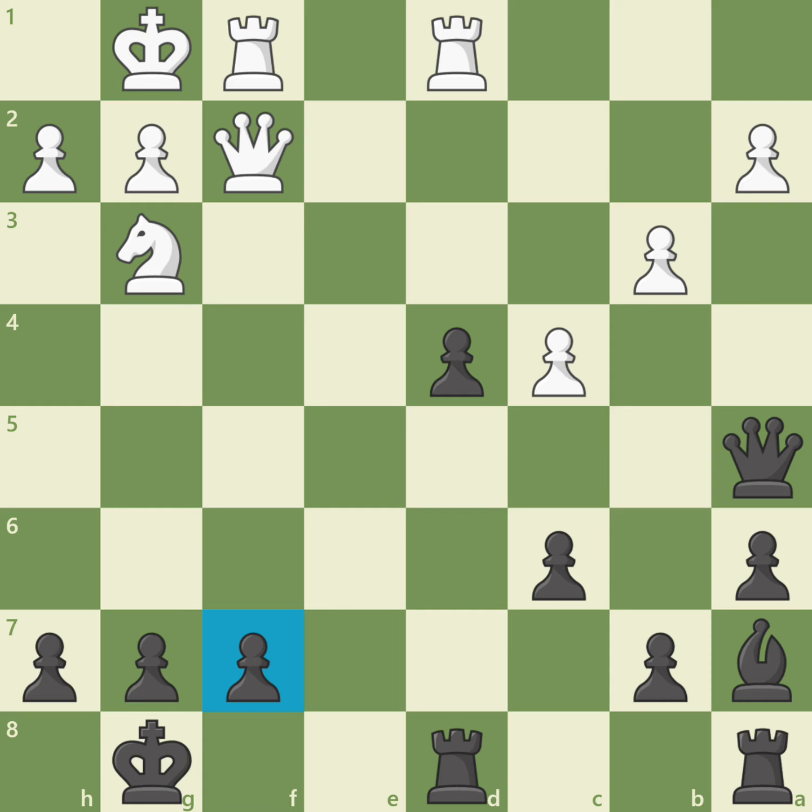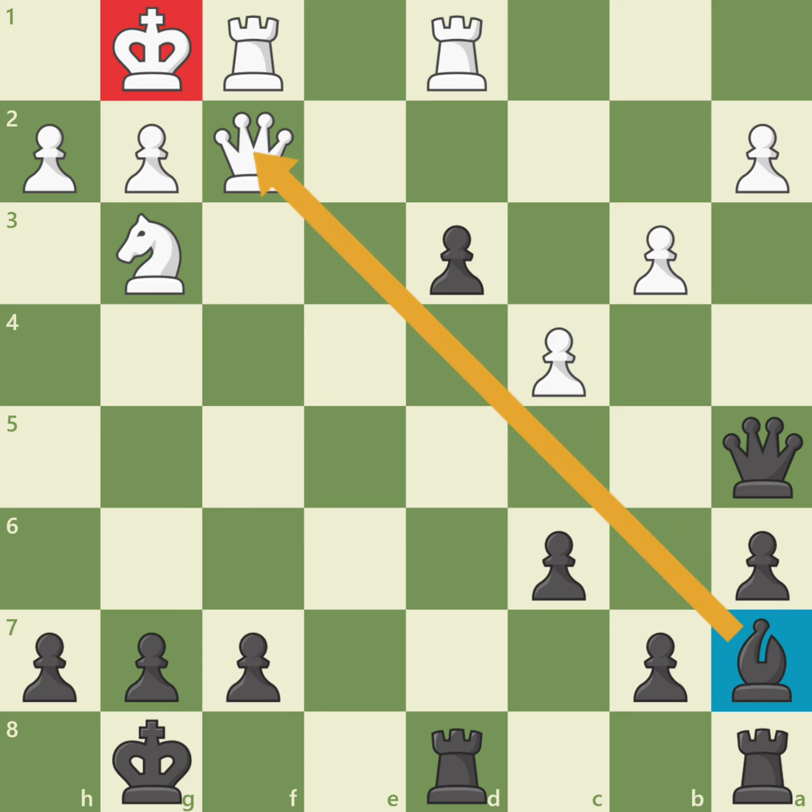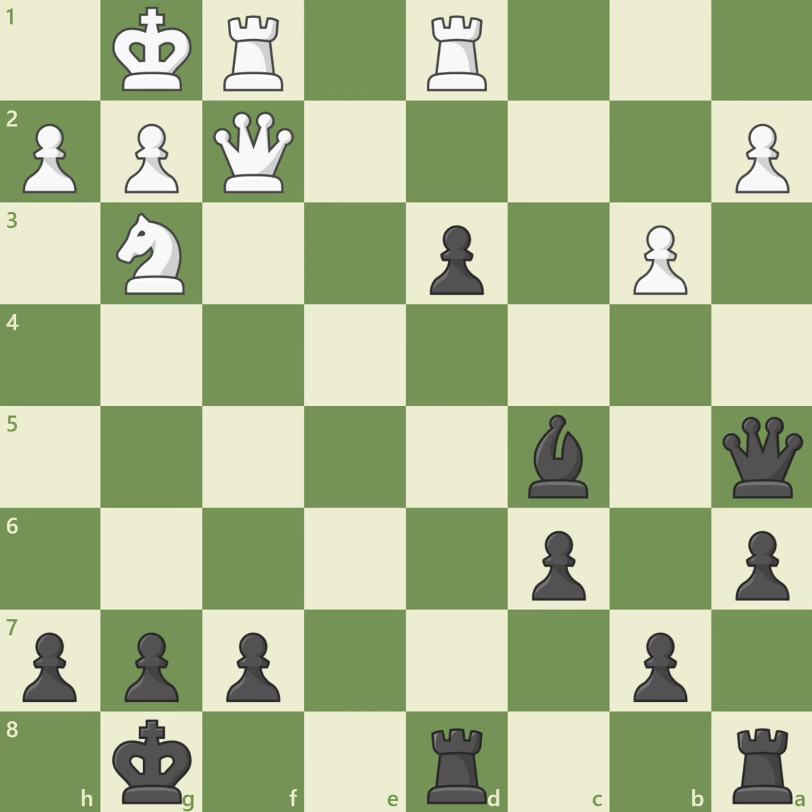That's right, d3. Black opens up the g1 to a7 diagonal, discovering an attack on the queen on f2 with the bishop on a7, pinning it to white's king. White's queen cannot capture f7 since it is pinned, so black will win a queen for a bishop. White can try to block the attack with c5, but black can simply capture the pawn with bishop takes c5, and now there's no defense.